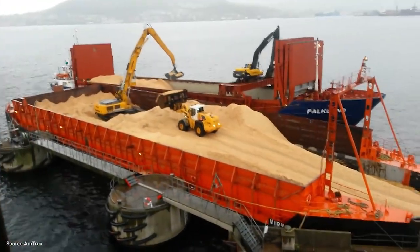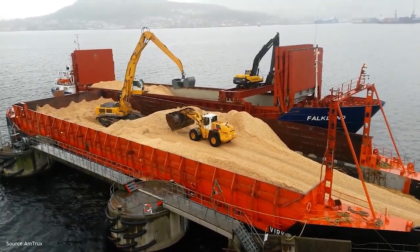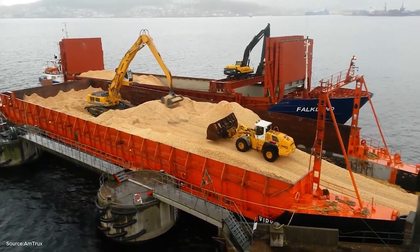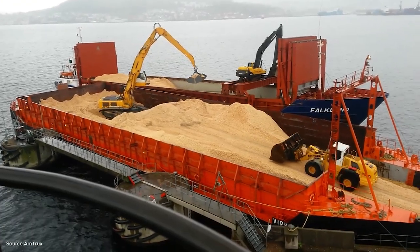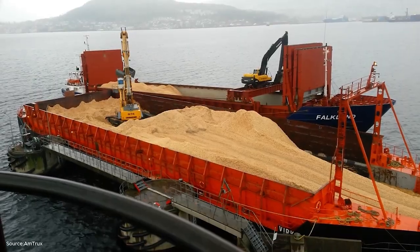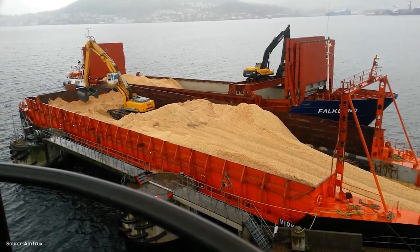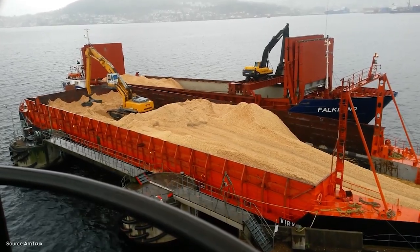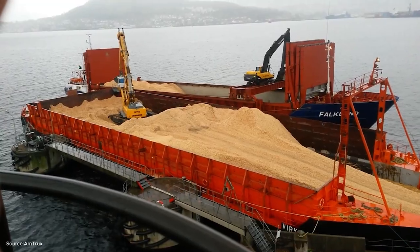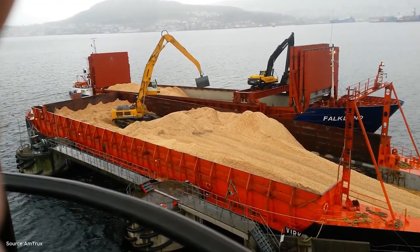Once the raw material has been harvested, the next stage involves handling bulk wood chips. Here we see the Liebherr 974 excavator and the Liebherr 580 wheel loader working side by side. These powerful machines move mountains of wood chips with precision and strength. The excavator uses its long arm to scoop enormous volumes of chips, while the wheel loader provides speed and mobility, shuttling material to waiting trucks. This combination of power and finesse ensures that the flow of material never slows down.